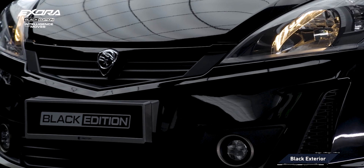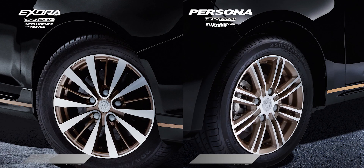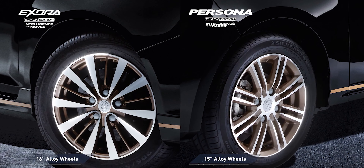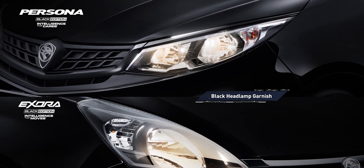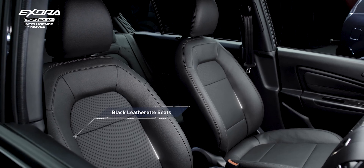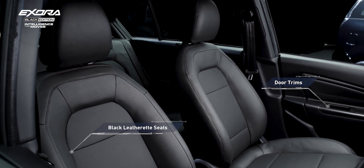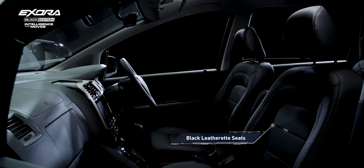As for the Exora black edition, it's the same story. It is finished in the same black and gold color scheme on the exterior and interior, and Proton is even bringing back the rear overhead monitor for this MPV. Mechanically, this special edition Exora comes with the same 1.6-litre turbocharged engine offering 140 PS and 205 Nm of torque, paired with a CVT gearbox.